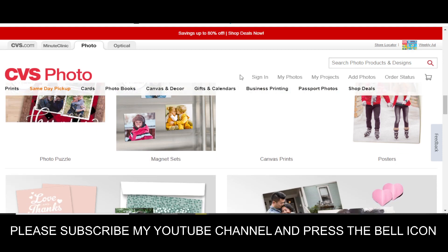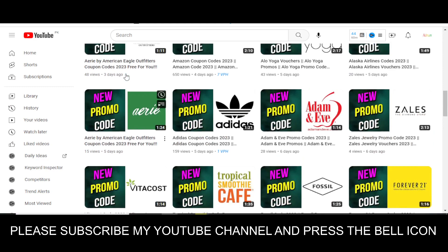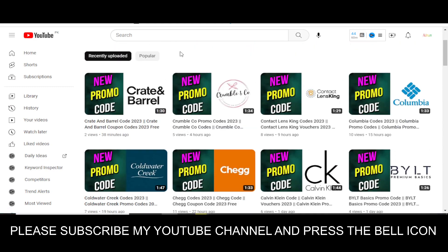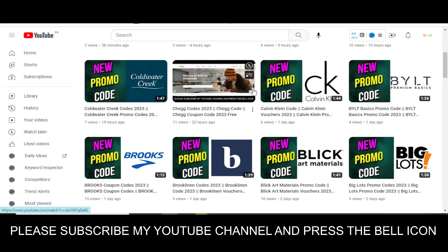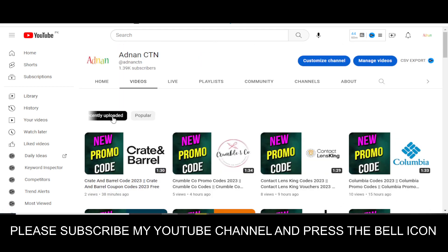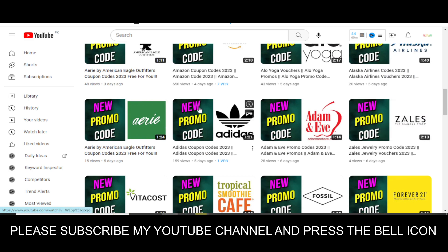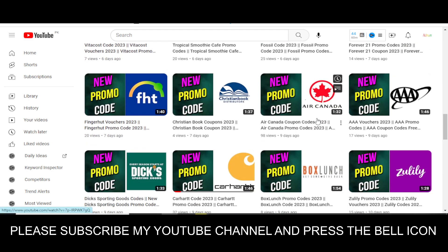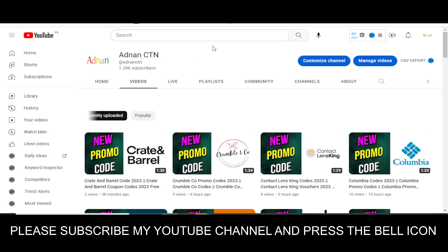I highly recommend you to subscribe my YouTube channel and press the bell icon. In this channel, Adnan City, I provide promo codes for many other companies — like recently I uploaded videos on Calvin Klein, Blickard Materials, Crumble, Columbia, Big Lots, Alaska, Zales, Adidas, Vita Coast, Forever 21, Air Canada, and many more. Please visit my channel and watch my other videos to get promo codes for so many companies.